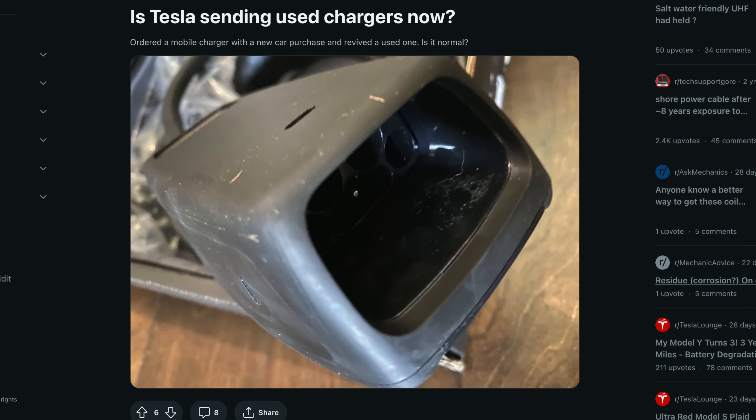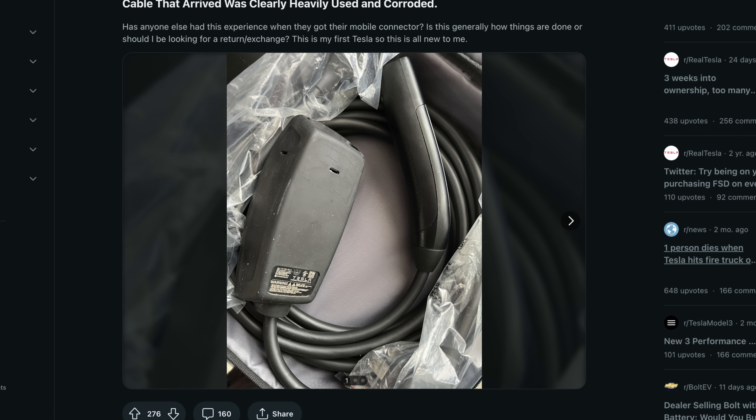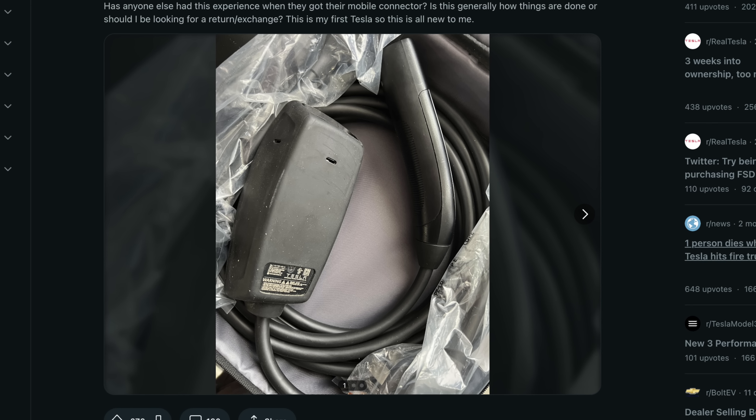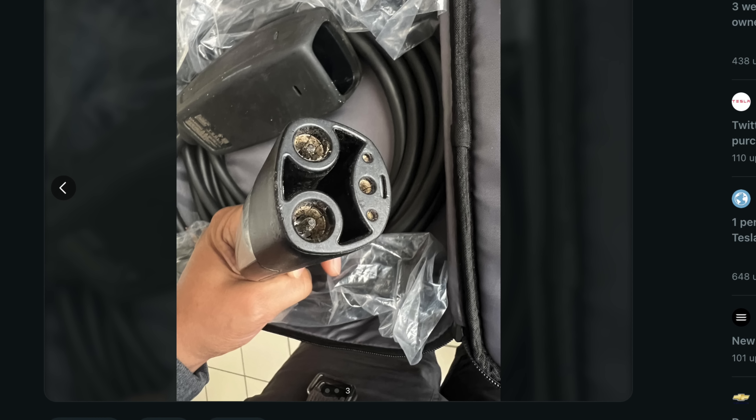These weren't being sold as refurbished or used — these are being marketed as brand new mobile connectors by Tesla. I've seen more examples on Tesla forums, and multiple comments in my last video from viewers who said they ordered a mobile connector and it came used. They were wondering what to do. First off, that's not okay.